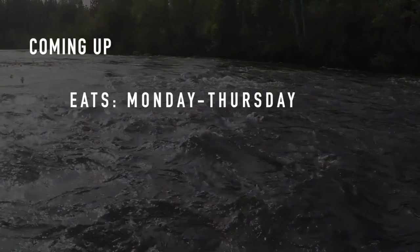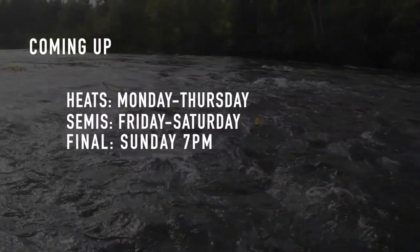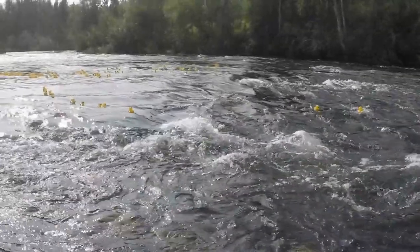That is right — this is what's coming up. We still have five heats remaining, then those four semifinals with waterfalls involved. And the grand final will be Sunday at 7. We'll see you there.